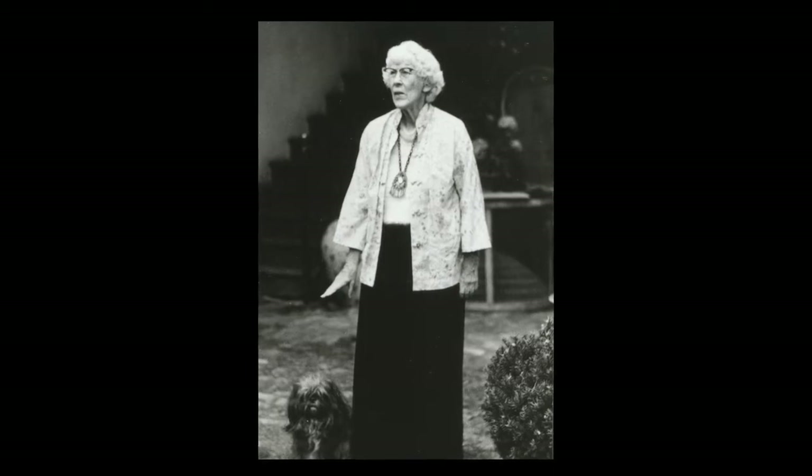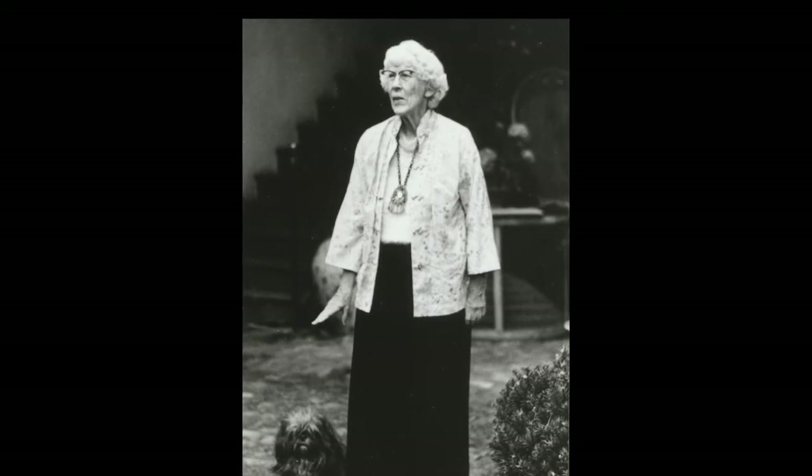These two portraits span the half-century between the early 20s and 1972. The photograph was taken in the last summer Hannah would live in greater light.